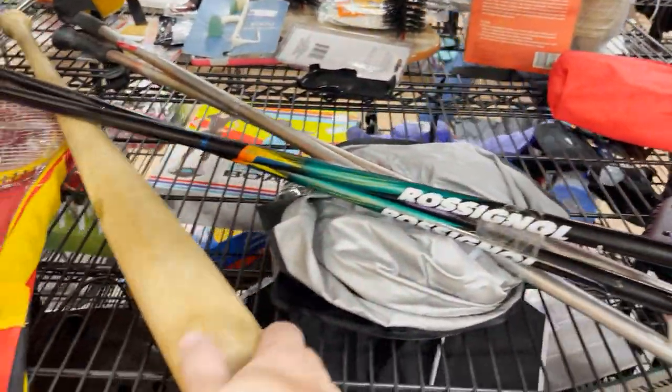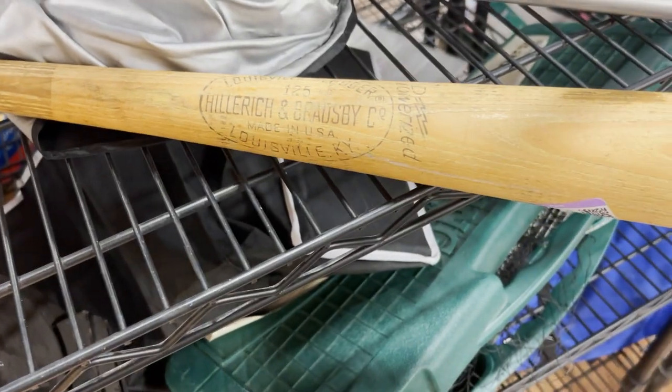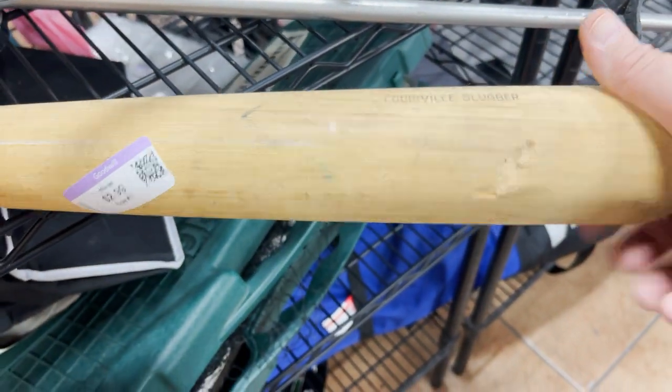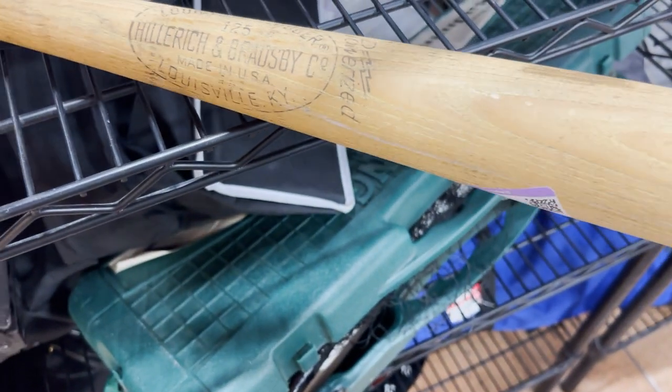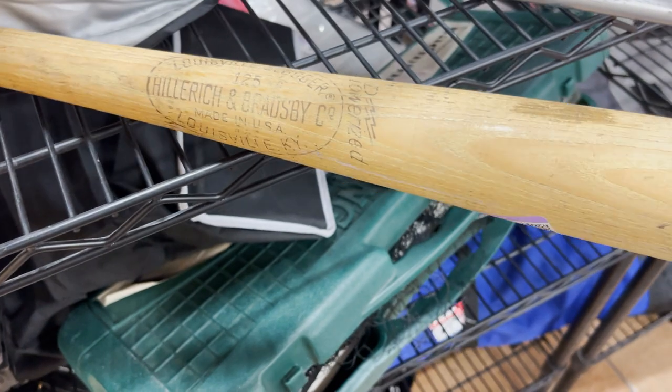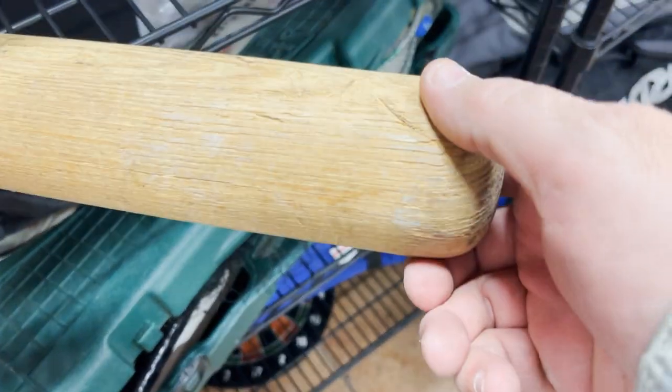There's a wooden baseball bat here that seems like a splinter. Louisville Slugger with a big bang right there. I don't really know about bats, but it's definitely in banged-up condition. Maybe put it behind your door old school style.